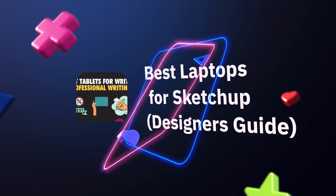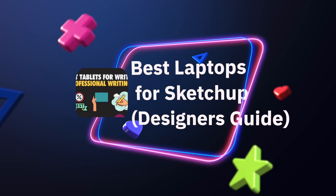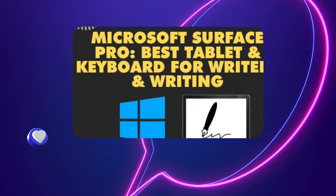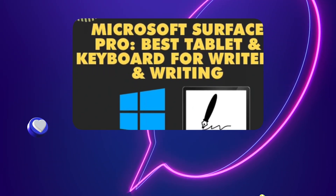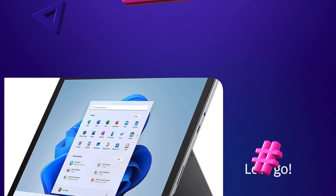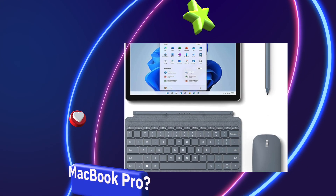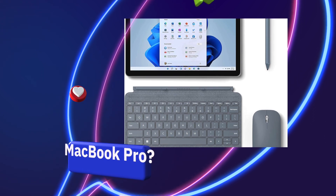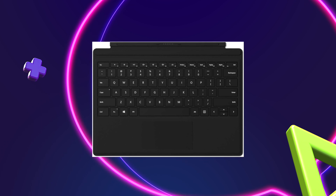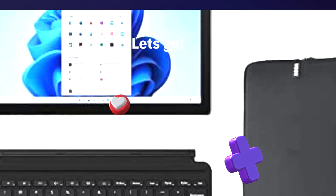If you're a professional writer, a freelance writer, or just anyone that needs a tablet for writing, you probably want a two-in-one touchscreen hybrid laptop-tablet like the Microsoft Surface Pro, because it has a keyboard. The Surface Pro already has a stylus pen — a digital pen — called the Surface Pen. If you don't need the touchscreen, you don't need all that advanced capability.